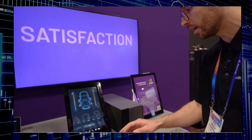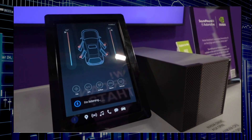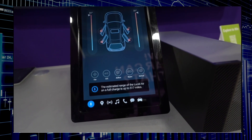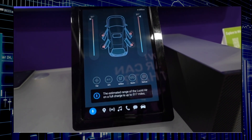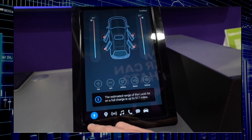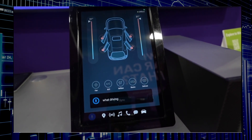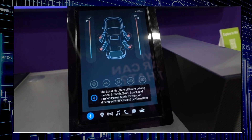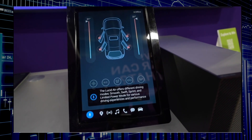That was one example — here are a few more. 'How far could I drive on a single charge?' The system responds: 'The estimated range of the Lucid Air on a full charge is up to 517 miles.' Then: 'What driving modes are available?' The Lucid Air offers different driving modes: Smooth, Swift, Sprint, and Limited.